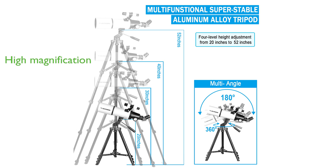The 5x24 finder scope makes it easy to locate objects, providing an excellent option for exploring the moon, Saturn, and Jupiter.